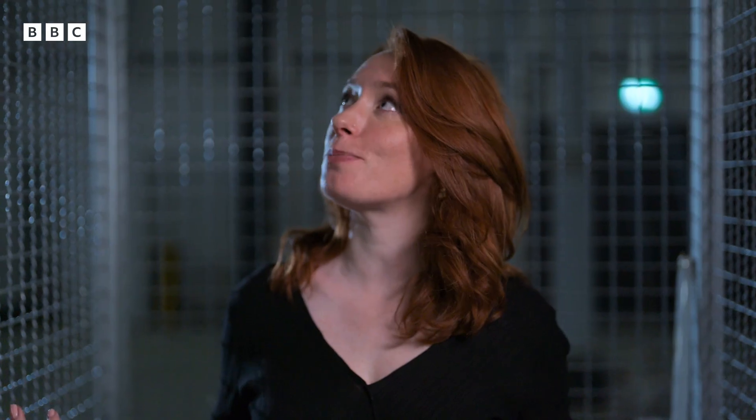If Faraday was right, then surely he should be able to stand inside something while it was being electrocuted from the outside. And so he set about building himself a tin foil room. He electrified the cage until it generated huge sparks — an experiment I'm already regretting agreeing to attempt.